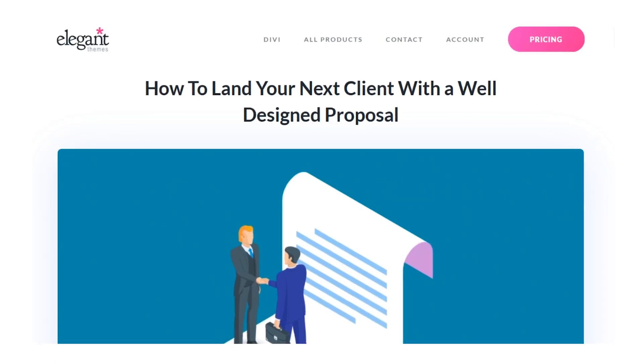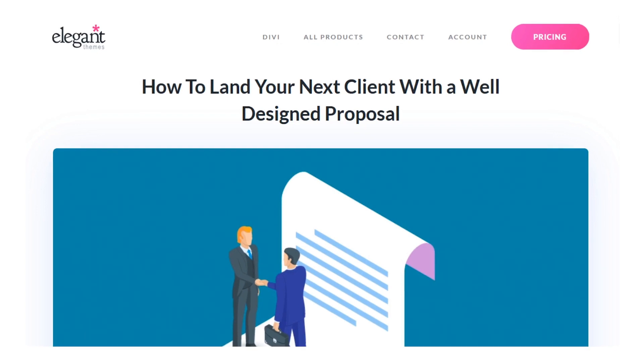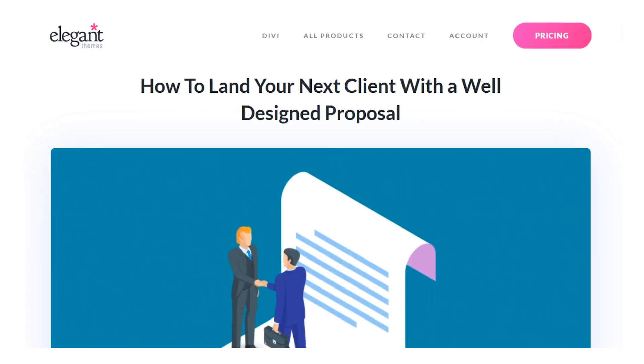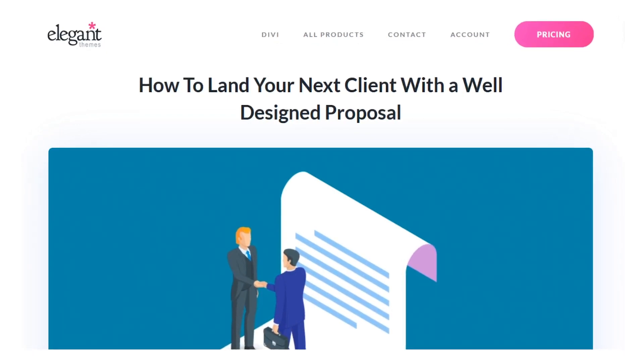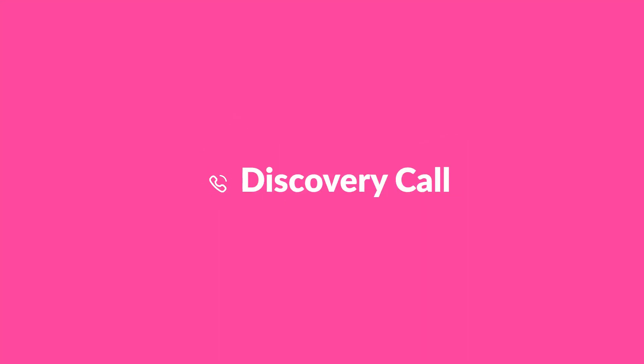In this video, we'll look at how a well-designed and well-formatted proposal helps you land better clients every time. In order to send an interested client a great proposal, you first need to have a conversation with them. This initial conversation, also called a discovery call, is important for a number of reasons.